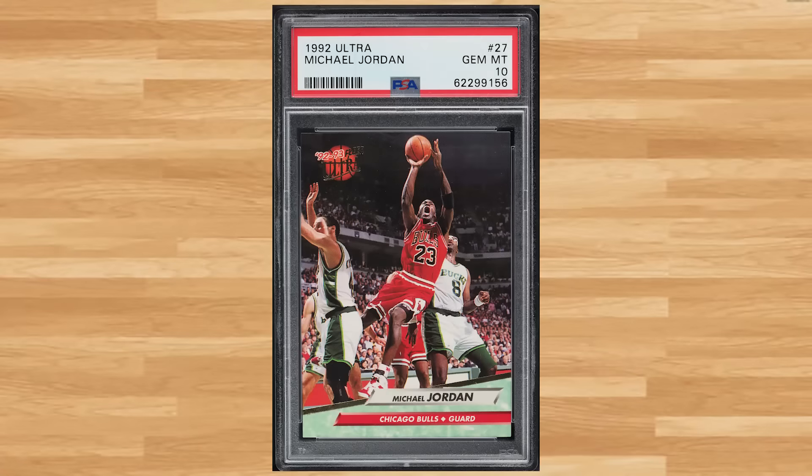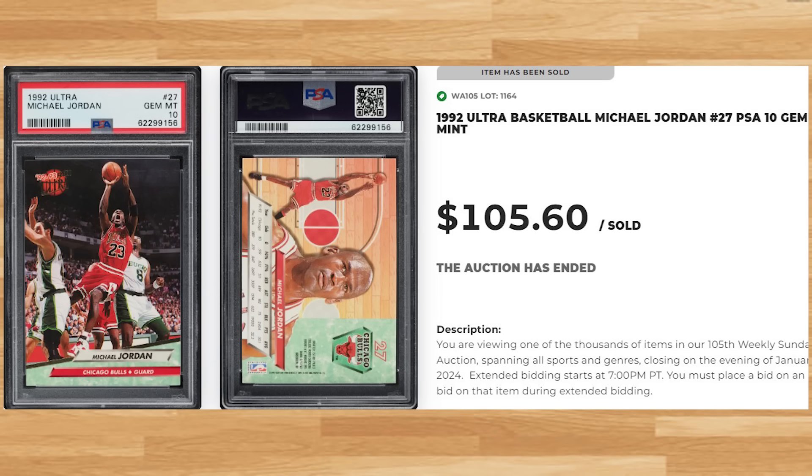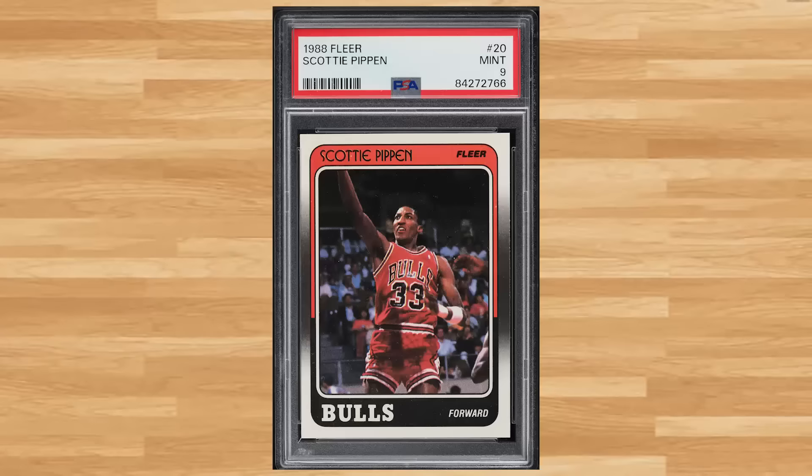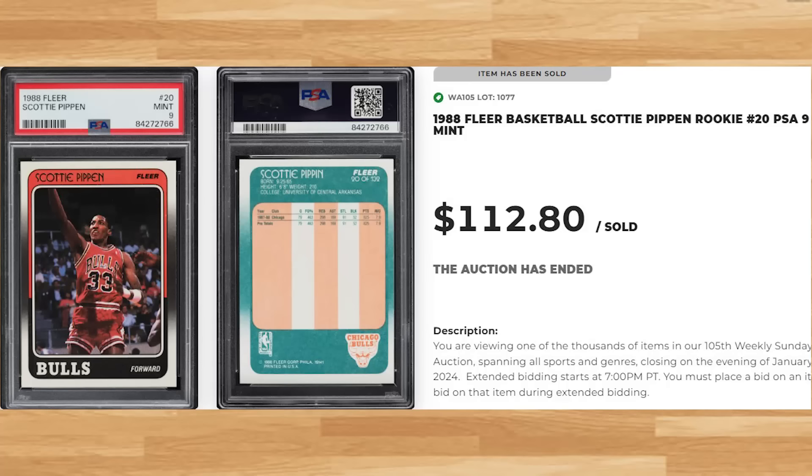Up next at number 22 is this 1992 Ultra Michael Jordan card number 27. This was a PSA 10 and it sold for $105.60. We're back to the 1988 Fleer basketball set at number 21, this time with Scottie Pippen's rookie with card number 20. This was a PSA 9 and it sold for $112.80.